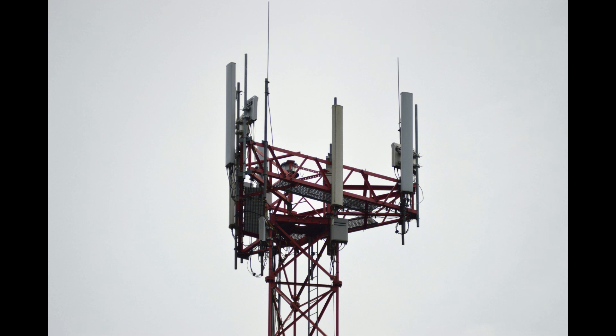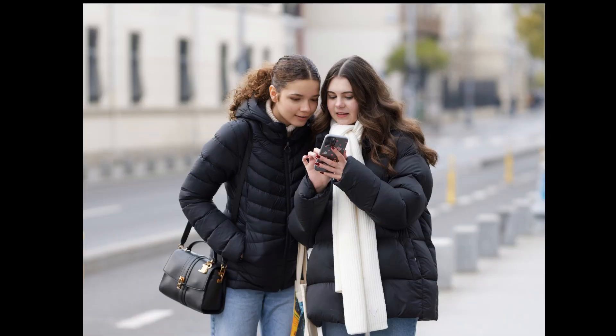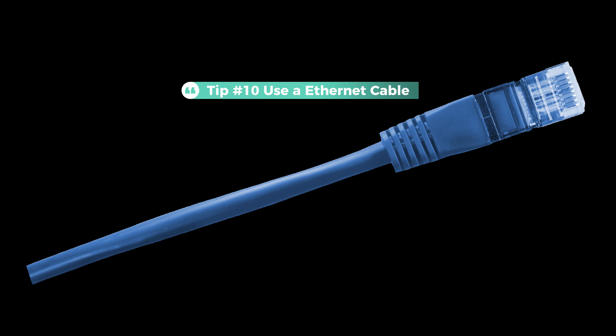Tip 9: Keep your distance from cell towers. Did you know that you ideally should not live closer than 400 meters from a cell tower? Cell towers continuously emit strong EMF signals to connect mobile phones and other wireless devices. Long-term exposure to cell tower radiation can pose health risks. When looking for a new home, try to avoid locations within 400 meters of a cell tower. If you already live near one, situate your bedroom and other frequently used spaces as far from the tower as possible, and use EMF protective materials in your home.